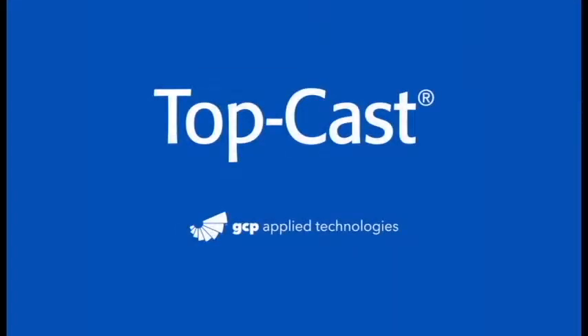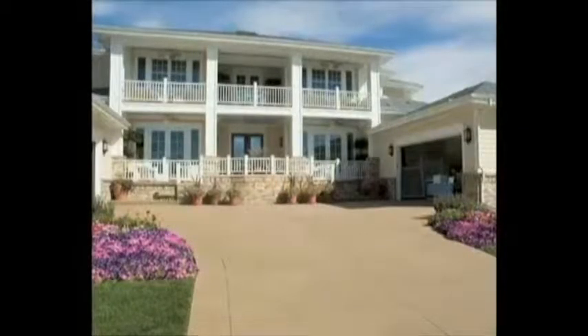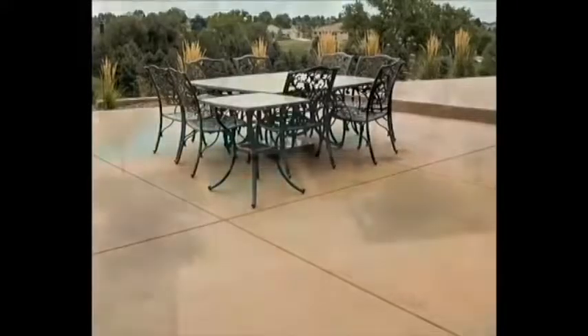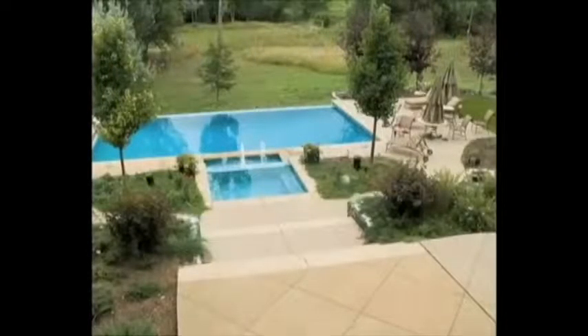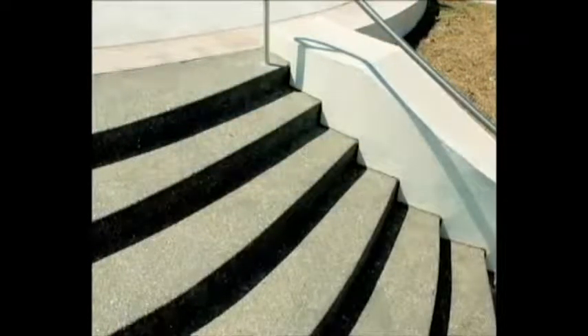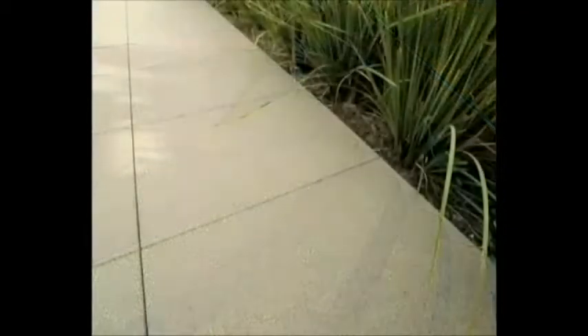Dayton Superior and GCP Applied Technologies have come together to bring our customers a way to dependably and profitably produce beautiful decorative concrete finishes time after time. TopCast, distributed by Dayton Superior and manufactured by GCP, is a water-based top surface retarder for application onto poured-in-place flat work or the top surfaces of precast panels for consistently achieving mild etched or exposed aggregate concrete finishes.